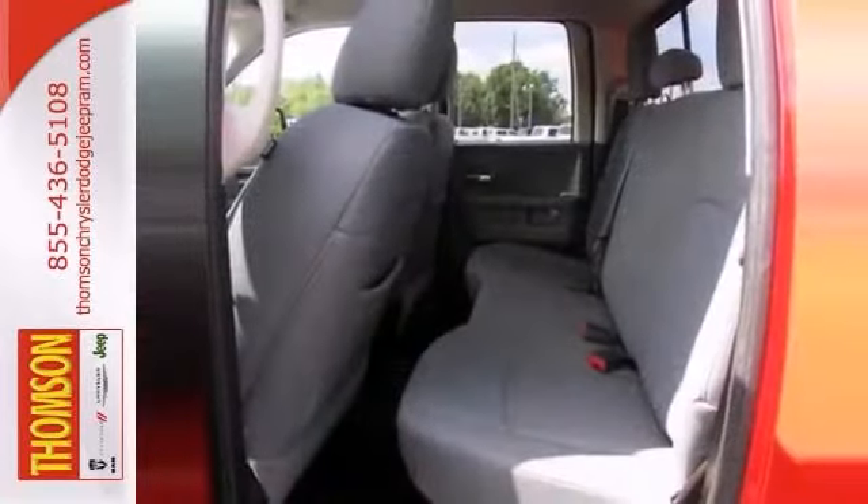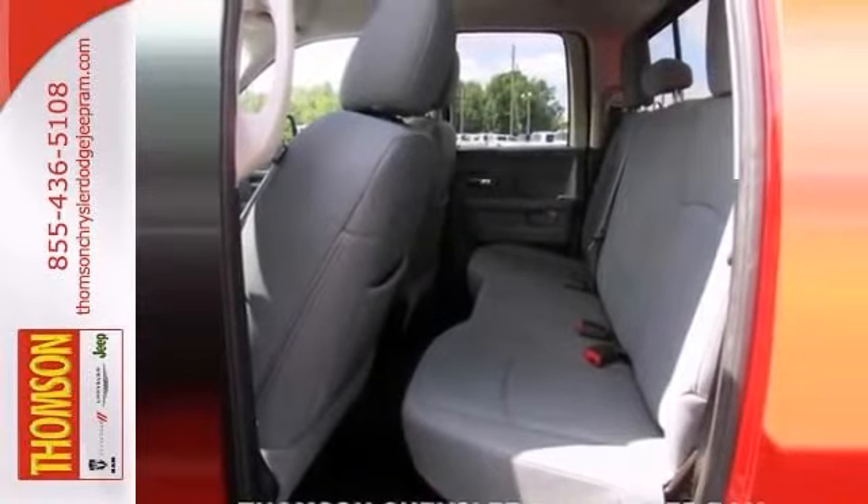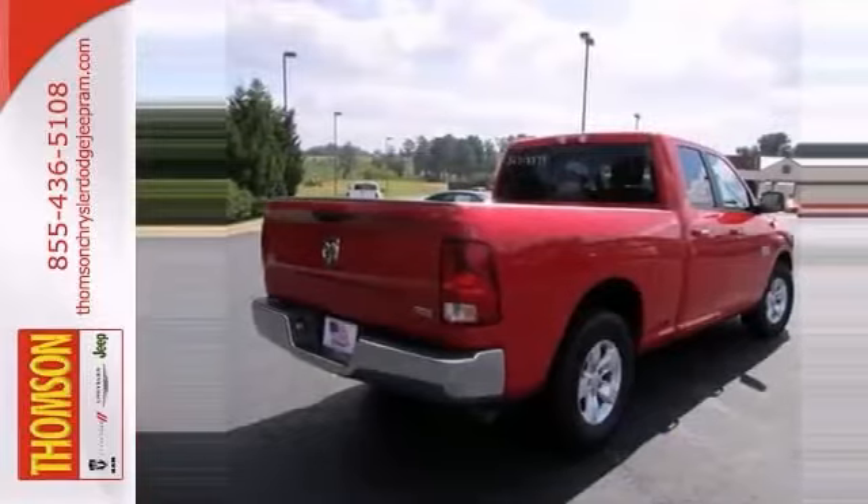It's nicely equipped with power windows and locks, cruise control, air conditioning, and tilt steering wheel. Stop in today.